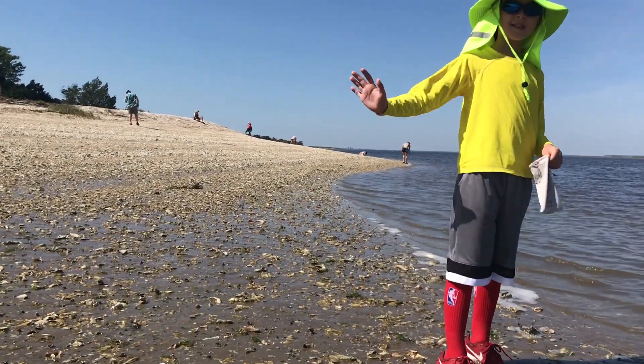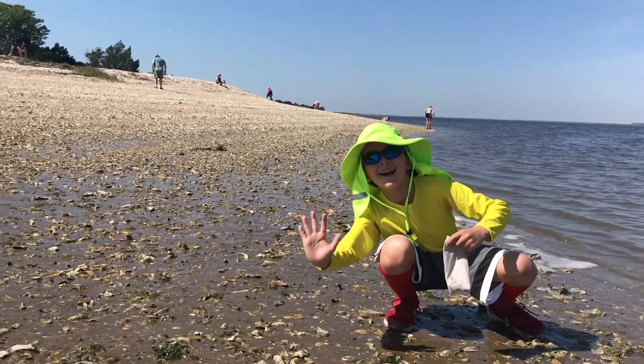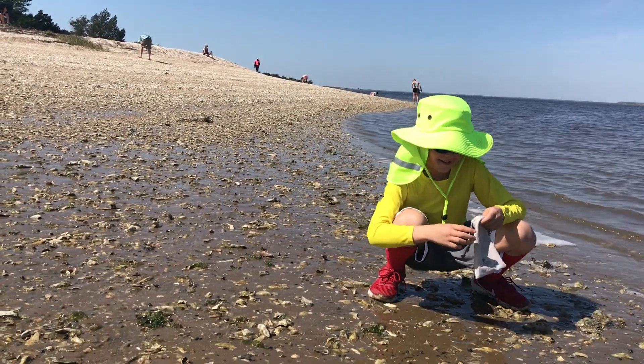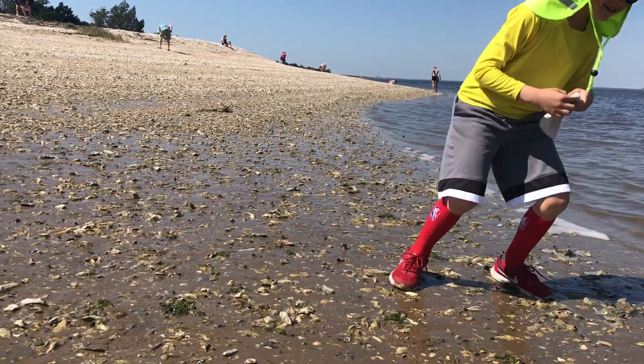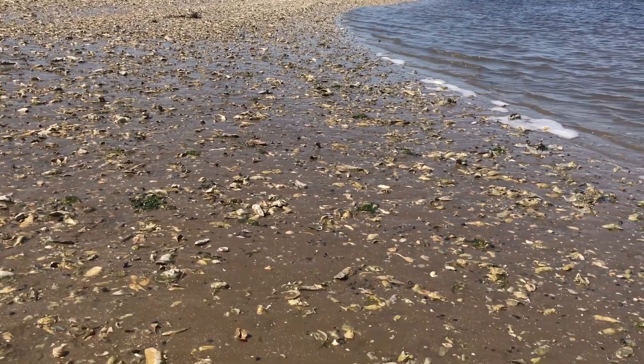Unfortunately we are not alone — other people have heard about this and they're hunting for shark teeth too. There's Simon; they just started their hunt. The shark teeth are usually carbon-based, so they're black, and they'll be hard to find here among all these live snails.